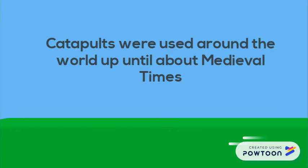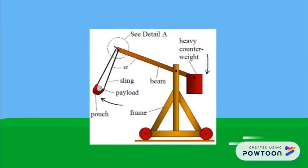Catapults were a fairly prominent military necessity up until about the medieval times, where they were largely replaced by this thing, a trebuchet, which had the same general function as a catapult: throwing things.